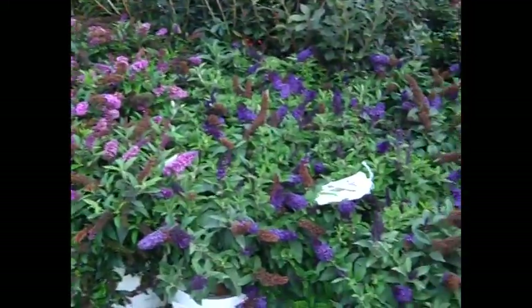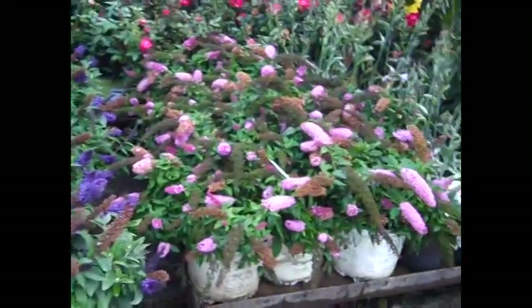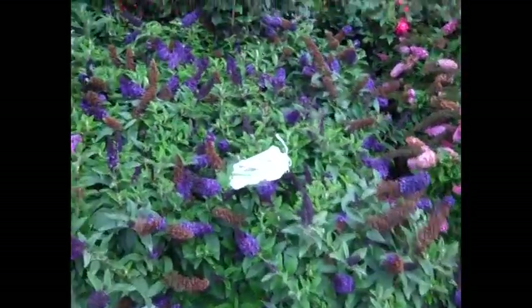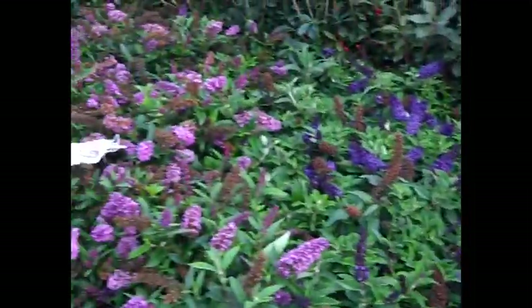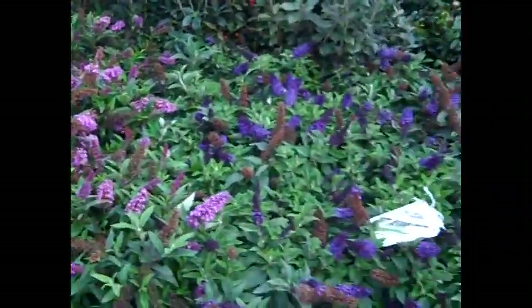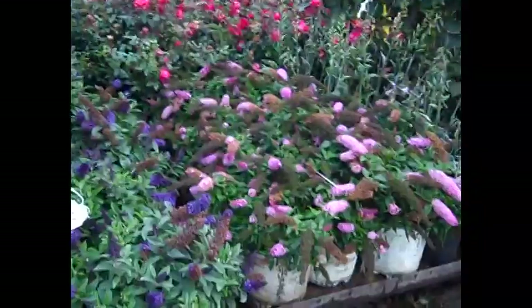You can see buddleia — this is the Pugster series again. We've seen those big blooms on the pinks. We got a really nice dark blue here, and then we have a periwinkle which is more of a lavender color. Good series, brand new — this one's a hot one.